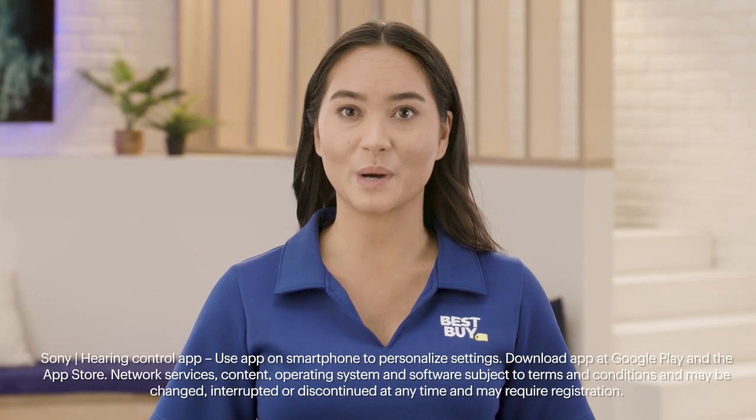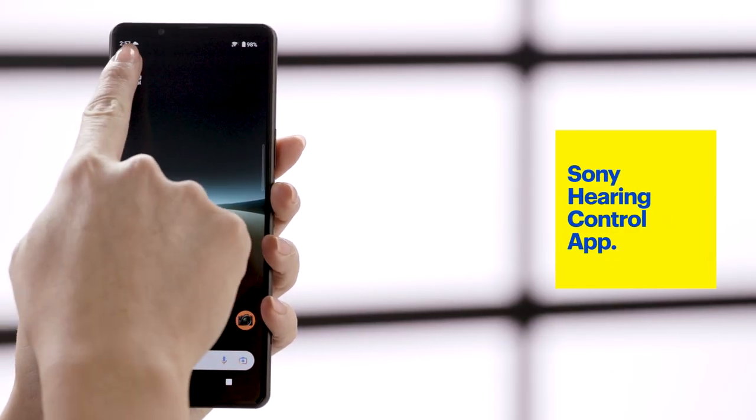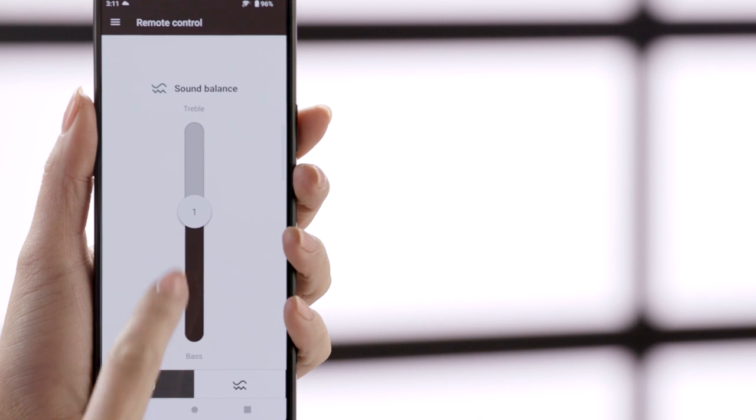The Sony Hearing Control app is required and available for Android and iPhone users. During the setup process, it will assess your hearing and create a personalized hearing profile. In the app, you can control volume and sound balance. And with the fine-tuning feature, you describe situations when you have trouble hearing, and the CRE-C10 suggests tailored updates to try.